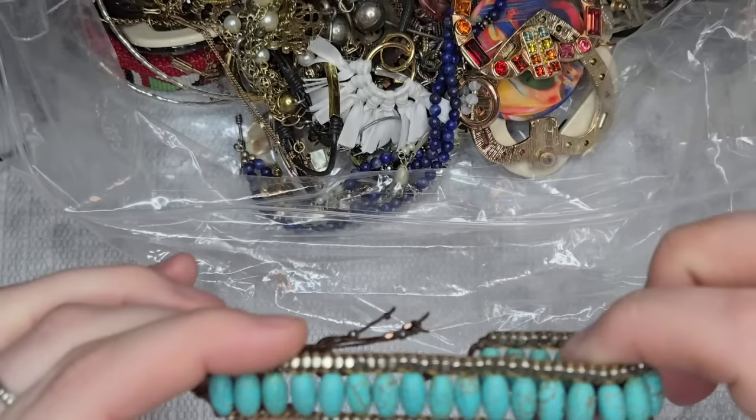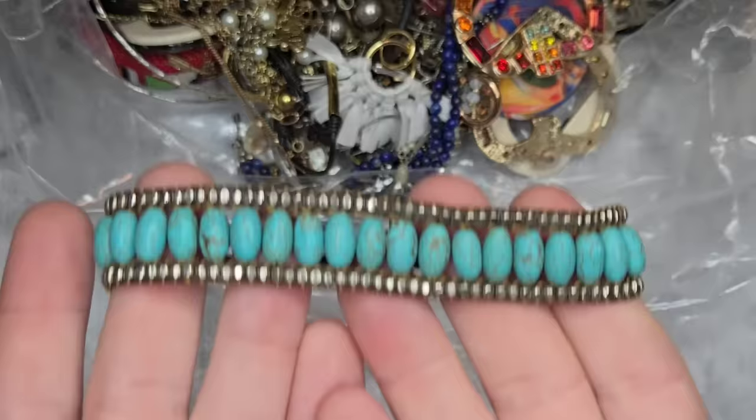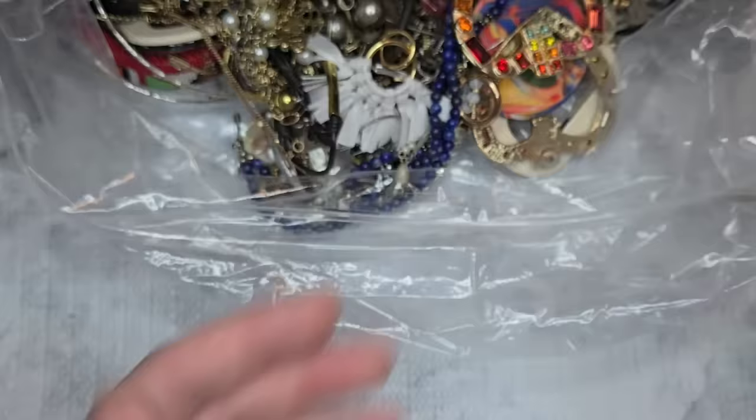The first thing we have is a little faux turquoise adjustable bracelet. Let's just do three dollars on it — it's a nice little faux turquoise bracelet.